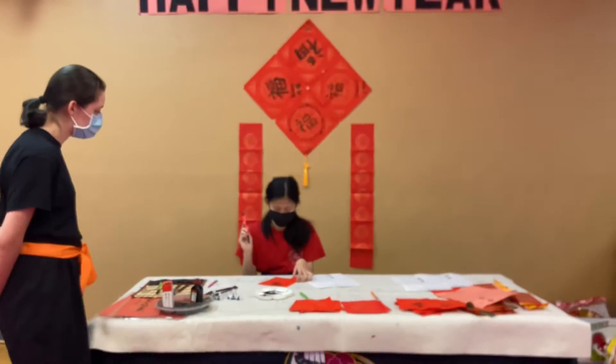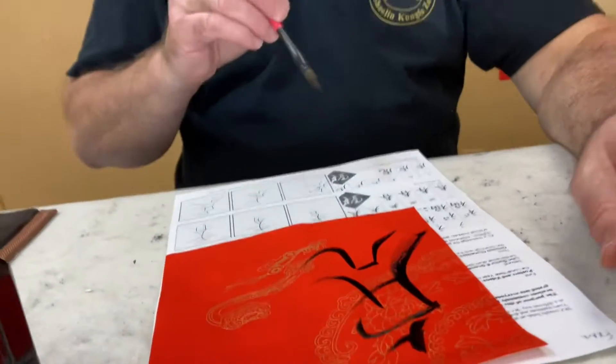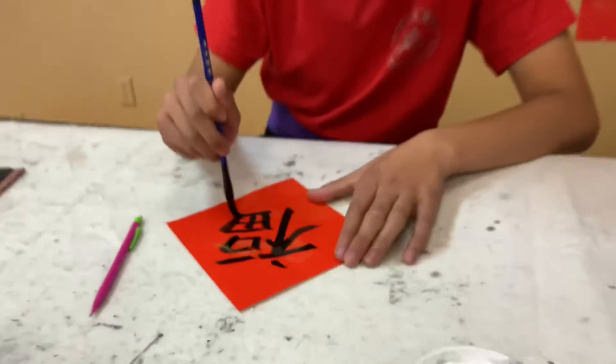Hi, my name is Lucas, and Happy Chinese New Year. Doing the calligraphy was a fun experience. I've never done it before, but I think it turned out really well, and if I get the chance, I might do it again in the future.